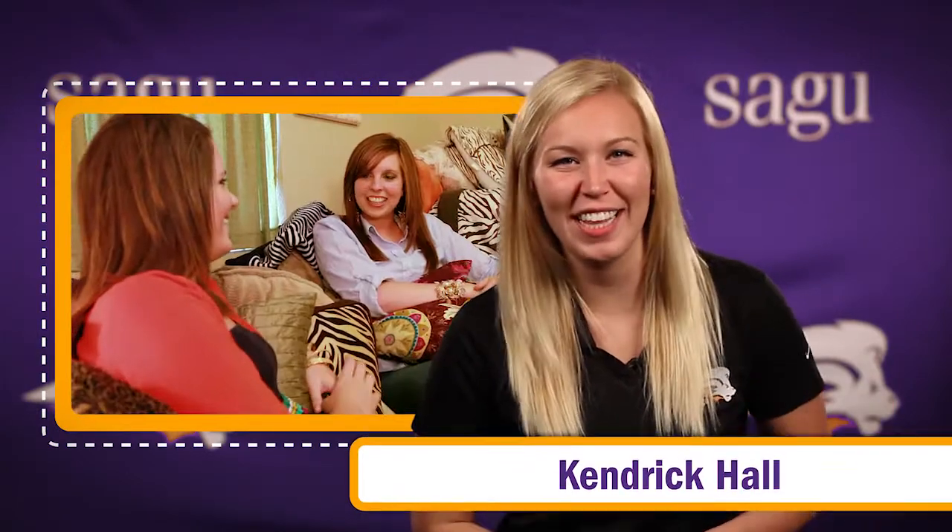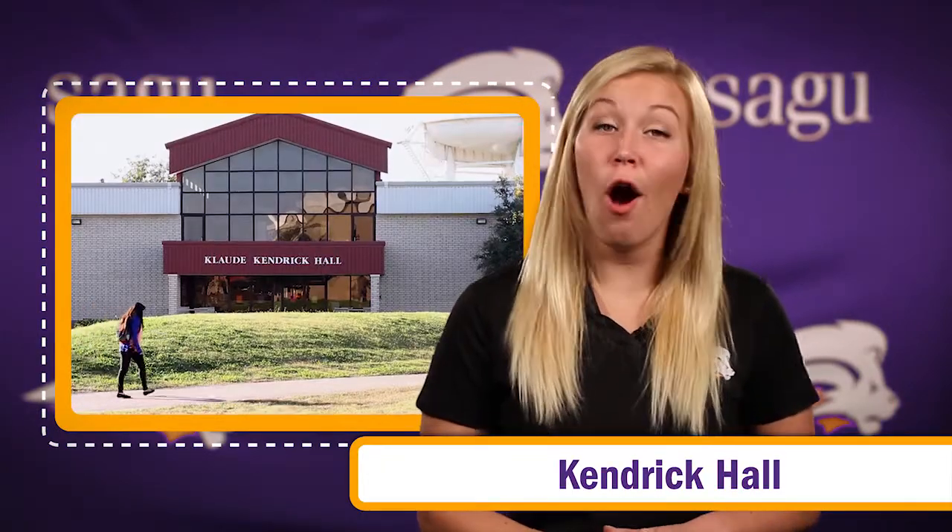This location is just for the ladies. Kendrick Hall is our all-girl residence hall here on campus, and it's named after one of our former university presidents, Claude Kendrick. Kendrick Hall consists of two sections: outside Kendrick and inside Kendrick.